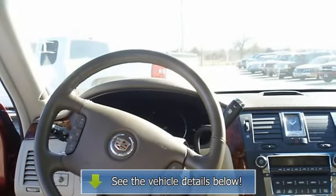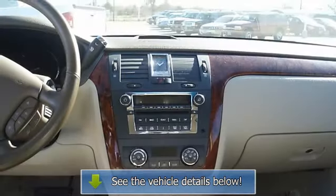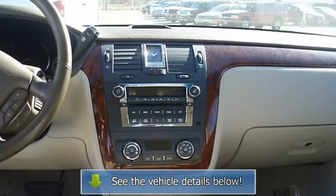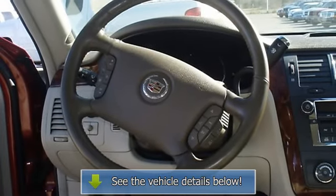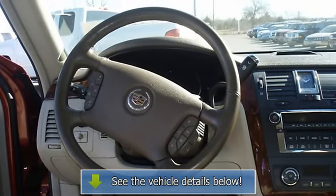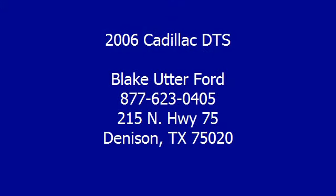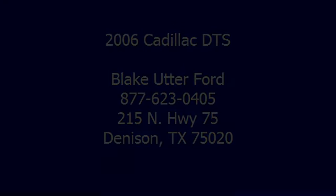A DTS in this condition, with these options and this color combination is an absolute rarity. The best of the luxury cars. View all our inventory and automatic transmission details at www.butterford.com.